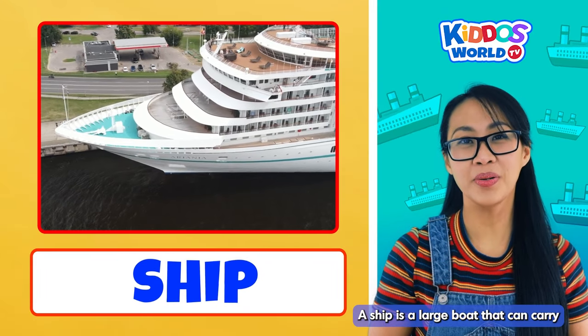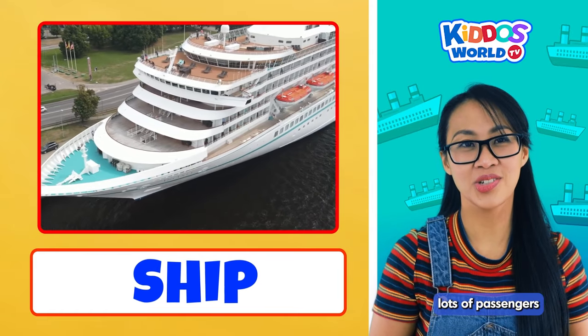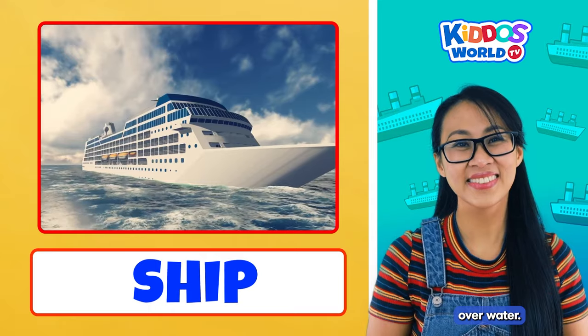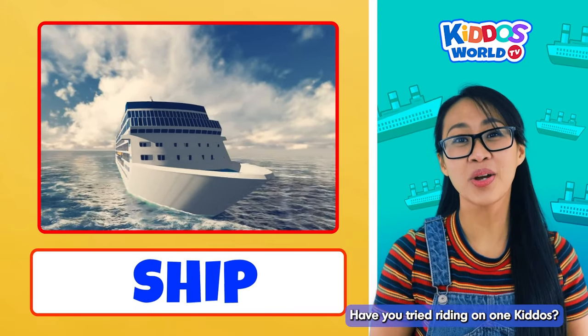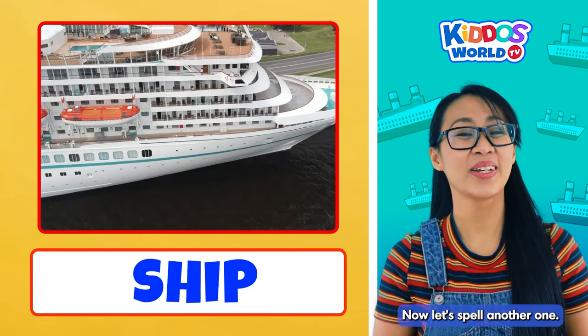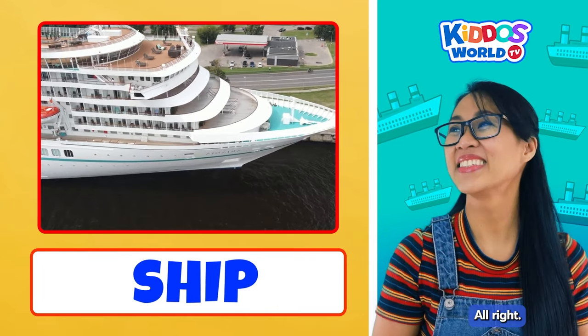A ship is a large boat that can carry lots of passengers or cargo from one place to another over water. Have you tried riding on one, kiddos? Yes! That's so cool! Now let's spell another one. Alright!